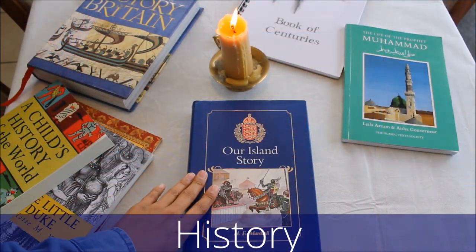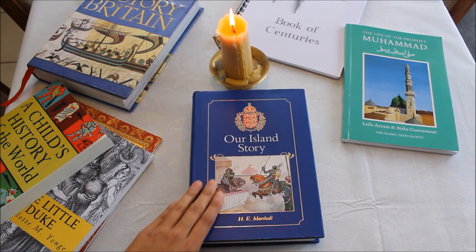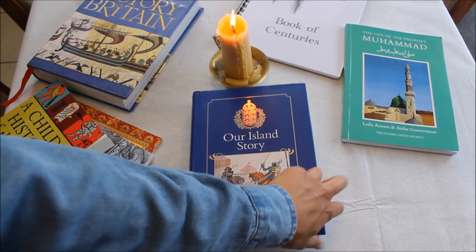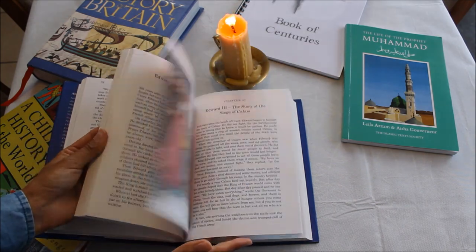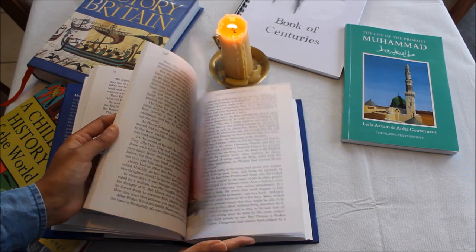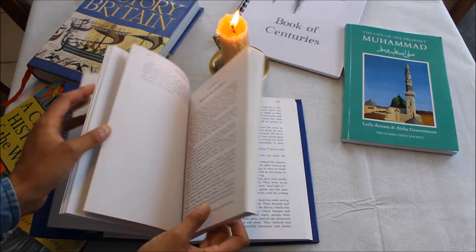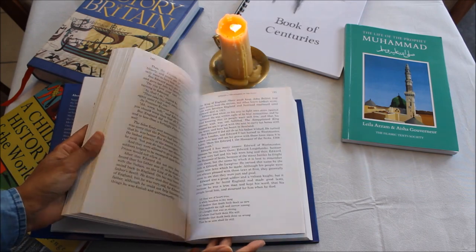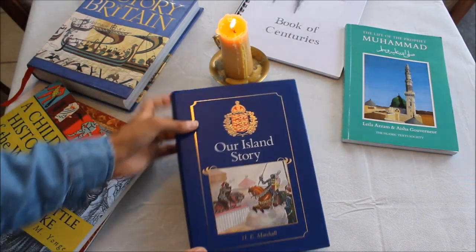For Year Two Ambleside Online, they recommend Our Island Story by H.E. Marshall. This is also called An Island Story in some versions, but it's the same book — a collection of stories about British history. Some people have commented that it's not very accurate, but I don't think that matters when you're dealing with a seven-year-old. What's more important is that you're inspiring them, and the stories are beautifully written.